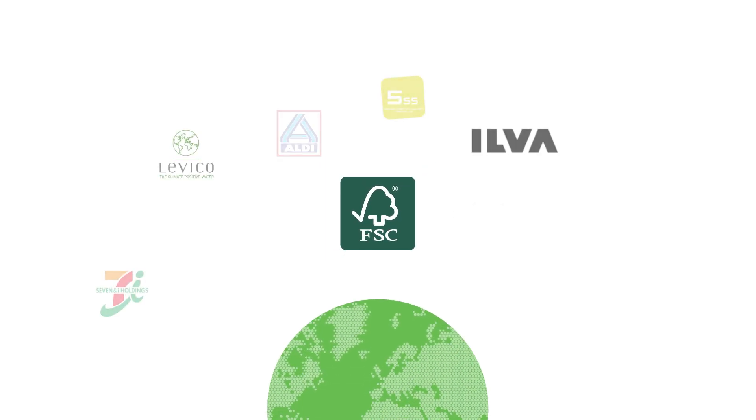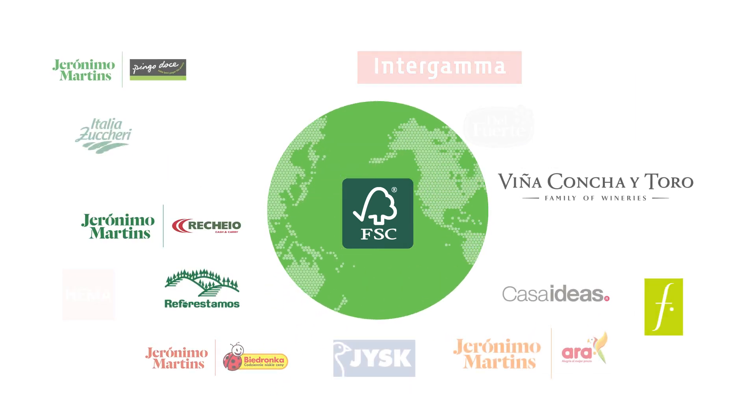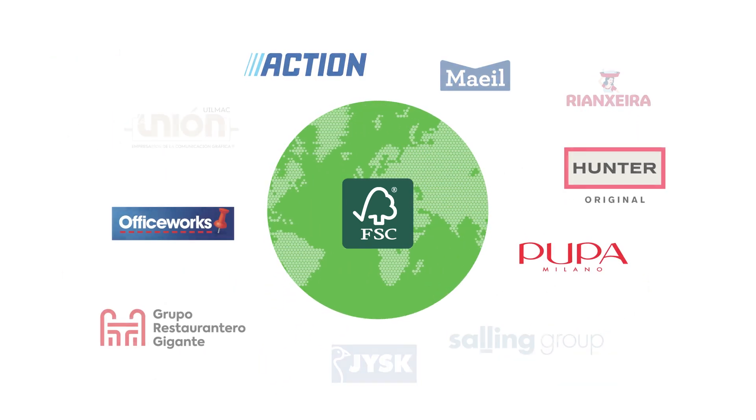Over 1,000 brands and retailers already use the promotional licence around the world to communicate their commitment to protecting the world's forests.